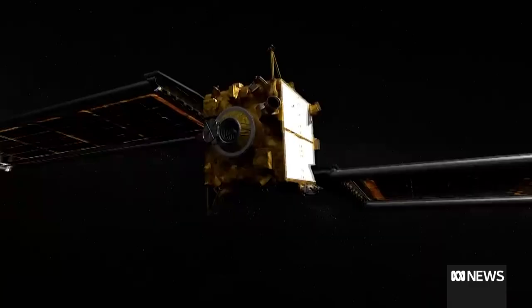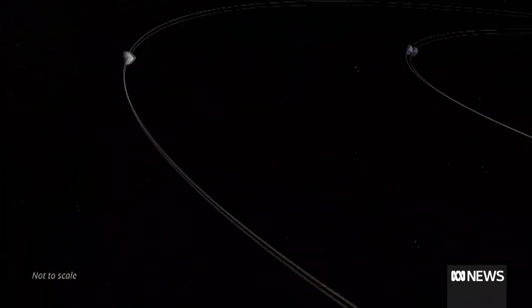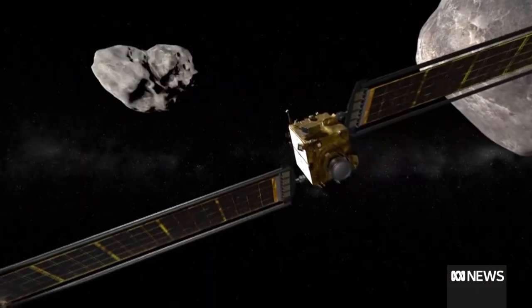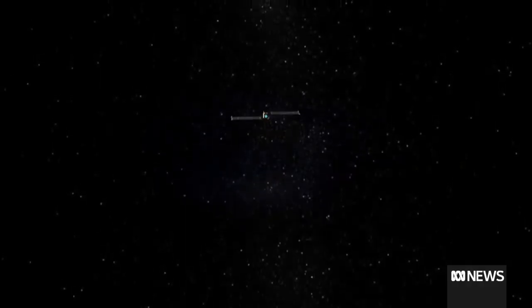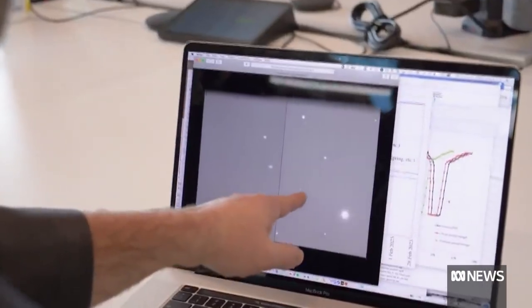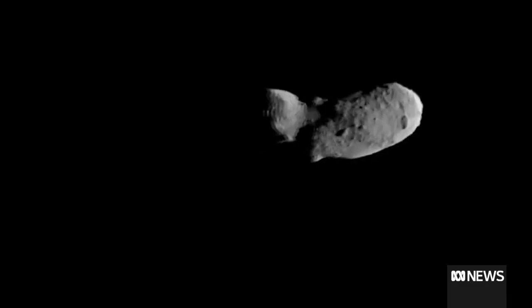Another highlight is NASA's DART mission — the Double Asteroid Redirection Test — which tested whether an impact by a spacecraft can actually shift the orbit of an asteroid, something we may one day need to do for real. The answer is yes, we can. It was a triumph in terms of the calculations involved and turned out to be very, very successful.